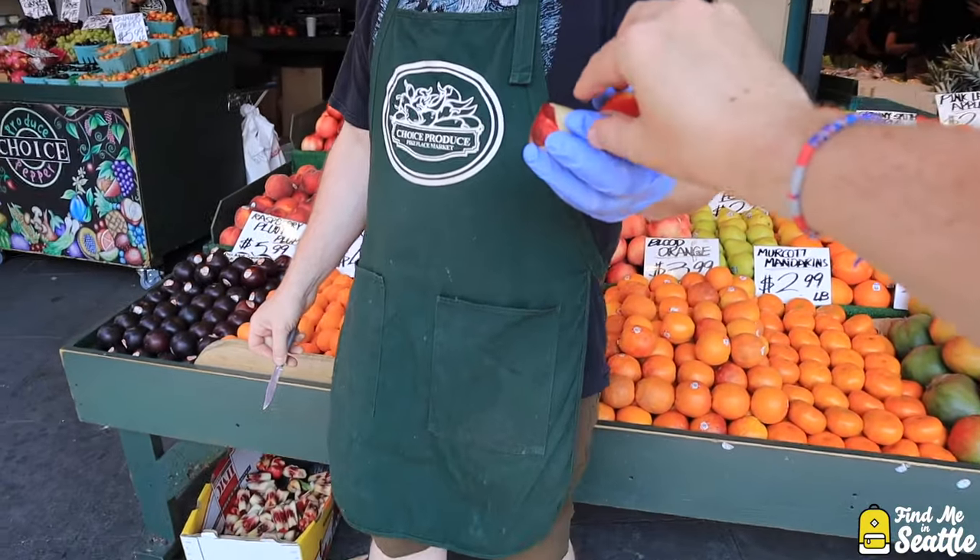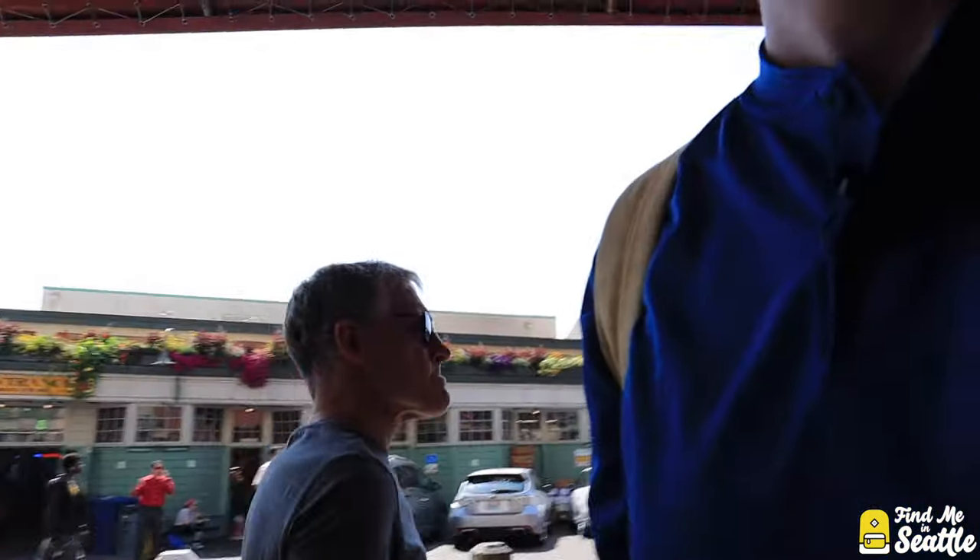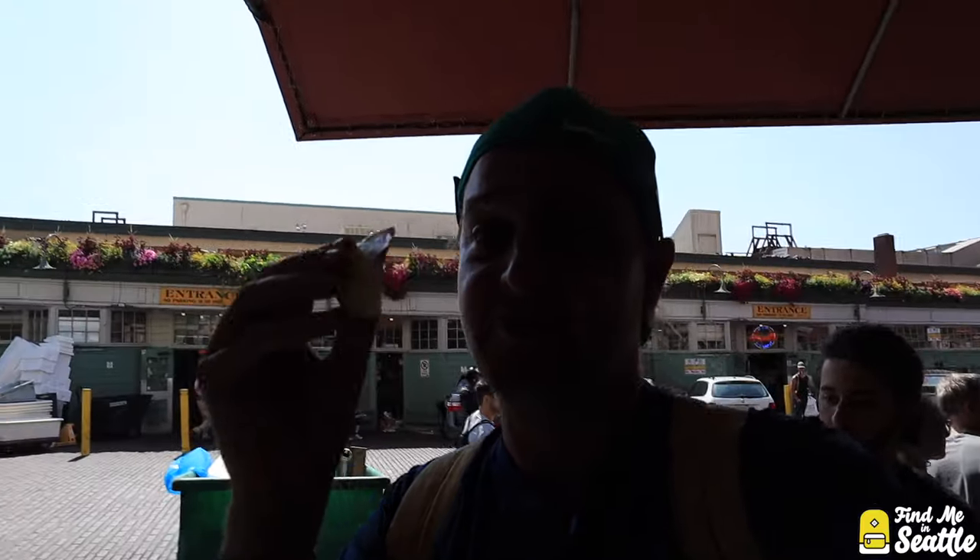If you want a real pro tip while you're in Pike Place Market, never drive down the street if you're going to be visiting here. Park somewhere else, take an Uber here. Always take the free samples of fruit.